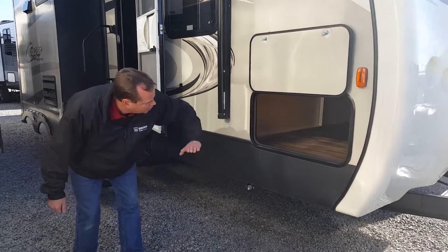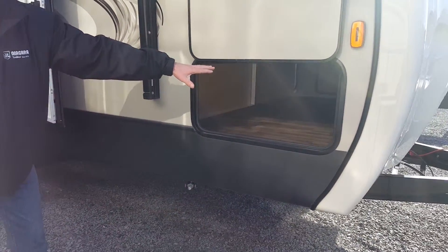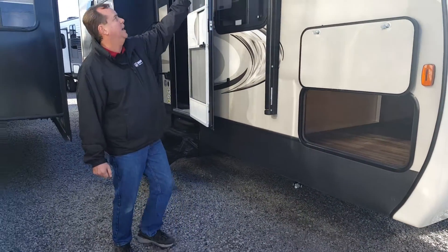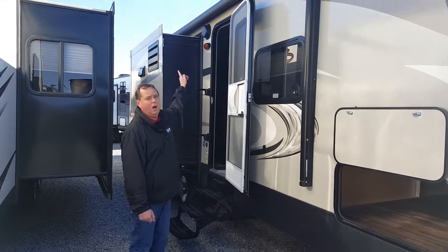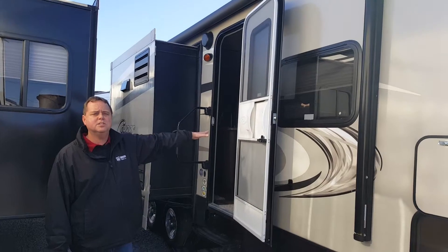Also across the front, there's a huge passageway. This passage area is also lit up, making it nice and easy to use in the evening. On the outside, we've got a full-length power awning, which is color-matching the outside. We've got outdoor speakers that are hooked up to the entertainment center inside.